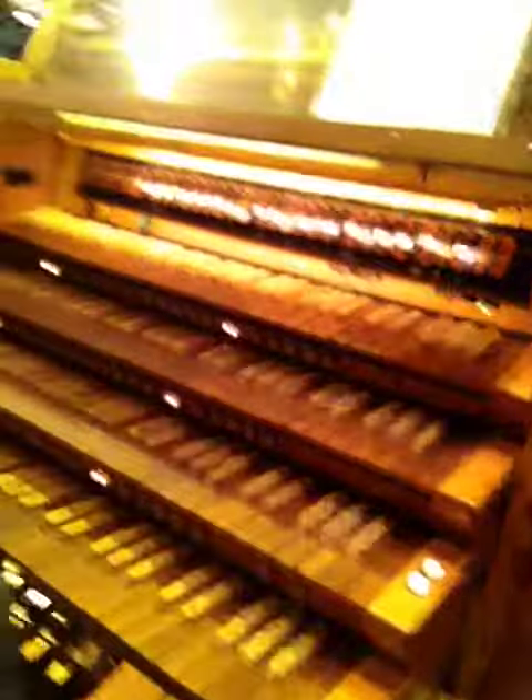I'm also giving an organ demonstration on October the 18th, the day before, also at 3 p.m., just to explain a little more what this instrument is all about. So join me on the weekend of October 18th and 19th at Hosmer Hall. I'll see you then. Bye!